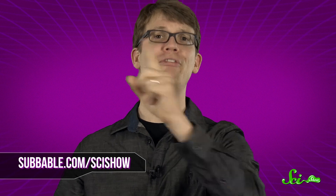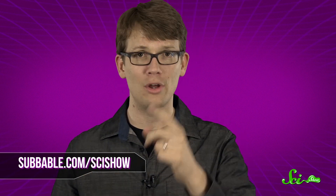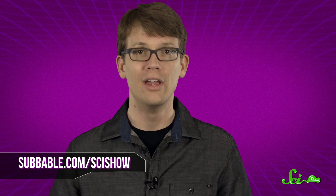So the question may be a quick one, but the answer isn't exactly. Thanks for asking and for watching, and thank you especially to our Subbable subscribers who keep our professional question answerers employed. If you have a quick question, let us know on Facebook or Twitter and down in the comments below. And don't forget to go to youtube.com/SciShow and subscribe.